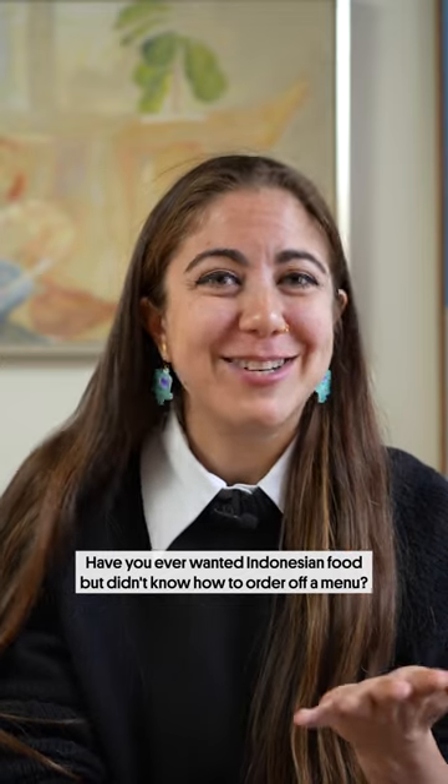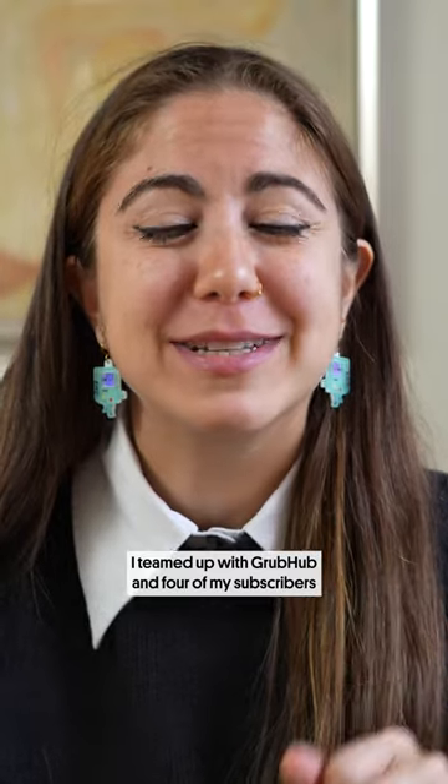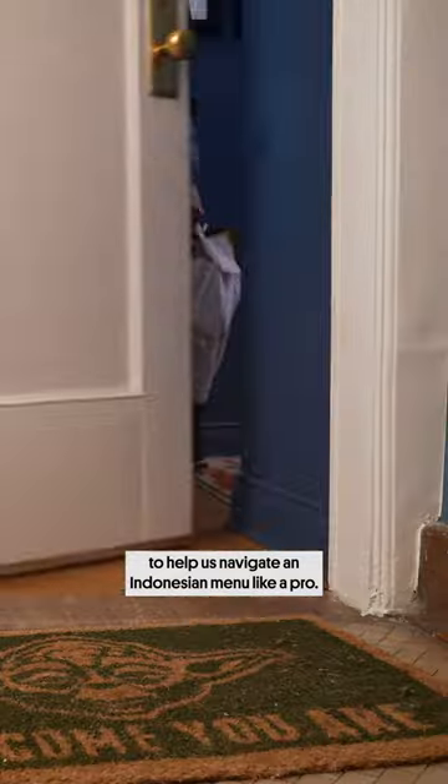Have you ever wanted Indonesian food but didn't know how to order off a menu? I teamed up with Grubhub and four of my subscribers — Stella, Nanda, Yasmin, and Eveline — to help us navigate an Indonesian menu like a pro.